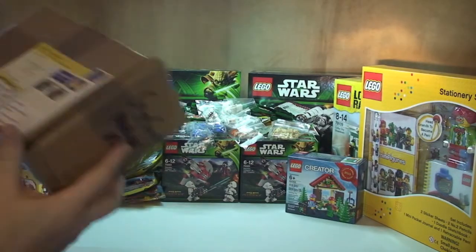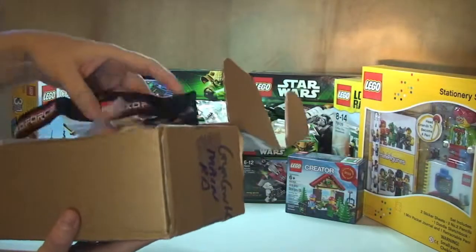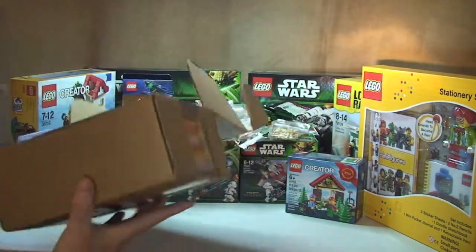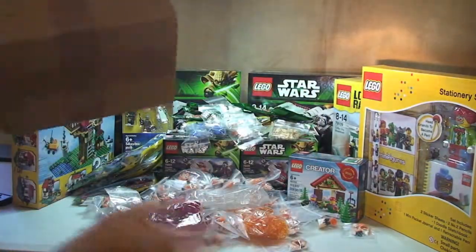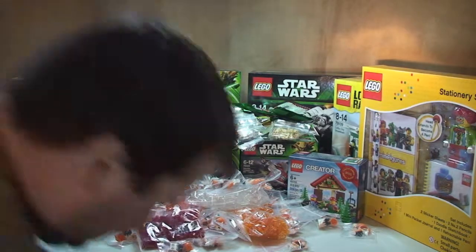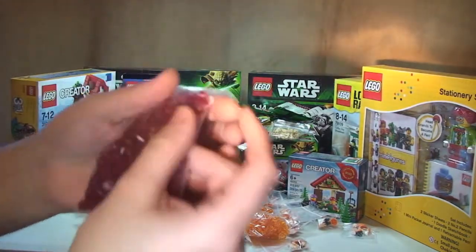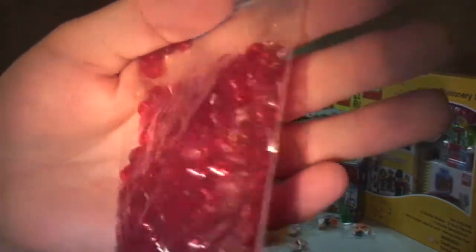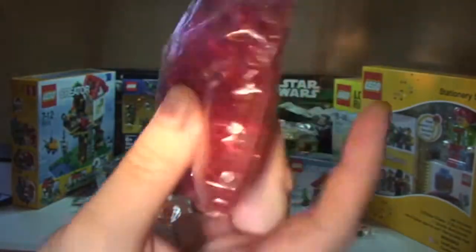I've got one more box and I haven't opened this yet — it's yet to be emptied. This is what they call the brick order. First of all I've got some translucent red one-by-one studs — I can't remember how many, maybe 300 or 250, something like that.